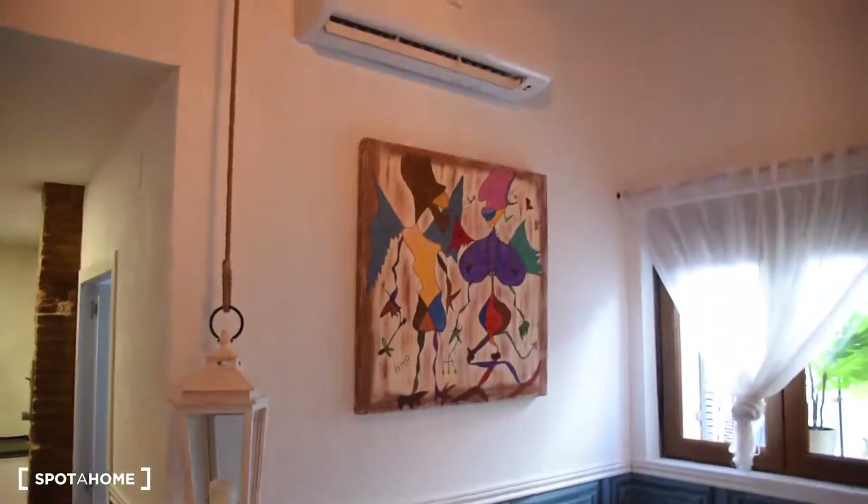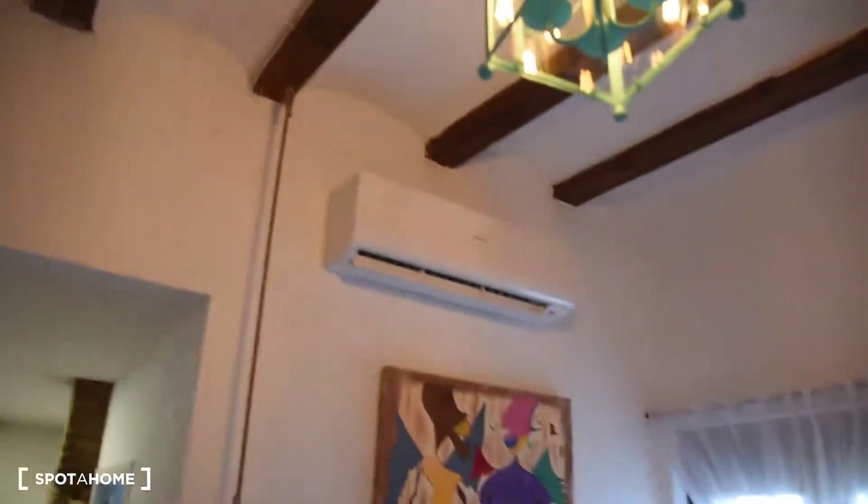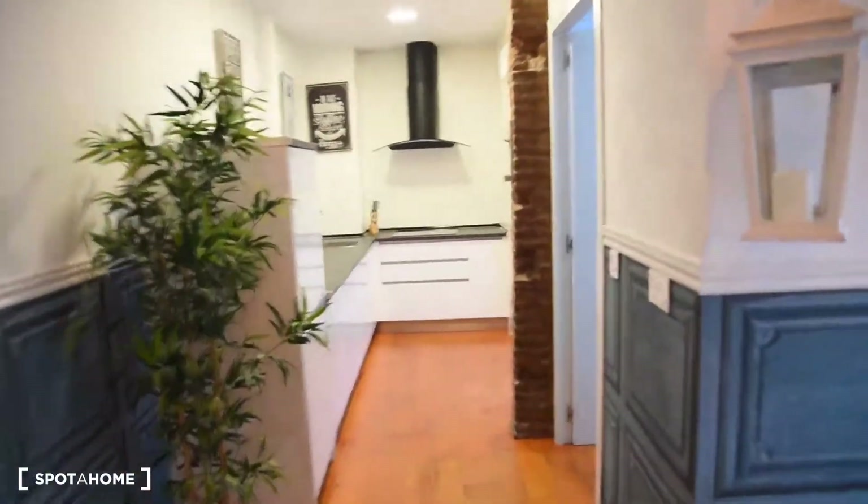Let's take a look also at the decorations of this apartment, because I really, really like them. Here, this beautiful lamp. Here's the air conditioning — both the heating and cooling system is working here perfectly.